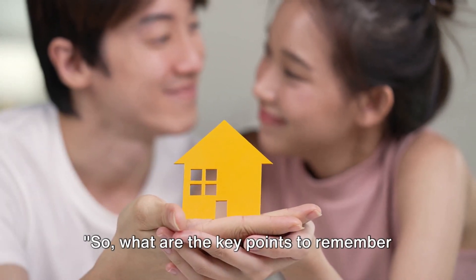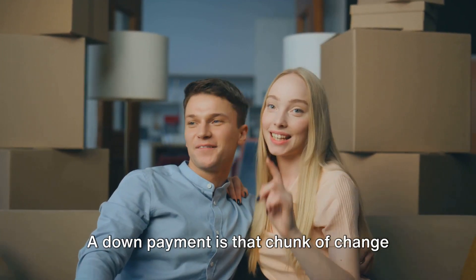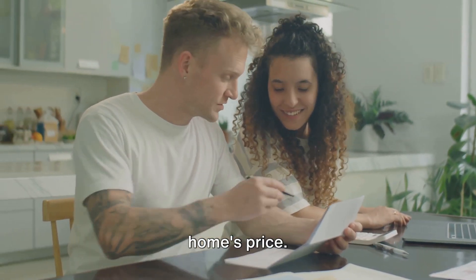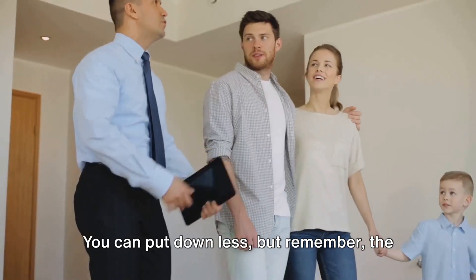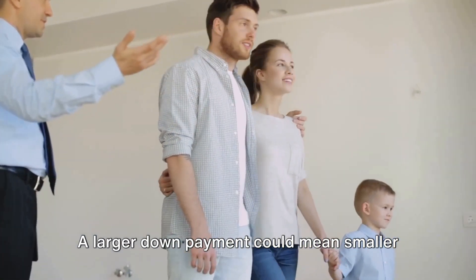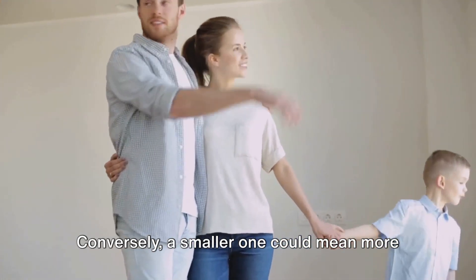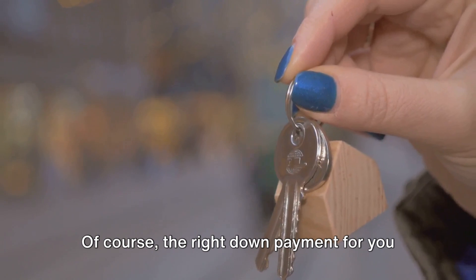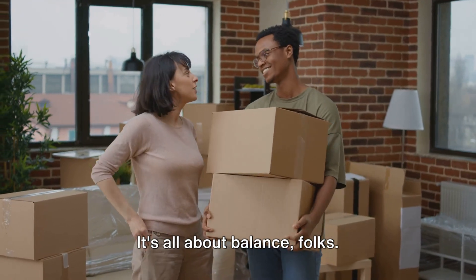So what are the key points to remember about down payments? Let's recap. A down payment is that chunk of change you pay up front when buying a home. It's not some mythical beast requiring you to fork over 20% of the home's price — it's flexible, and you can put down less. But remember, the size of your down payment can affect your mortgage and interest rates. A larger down payment could mean smaller monthly payments and less interest over time. Conversely, a smaller one could mean more manageable upfront costs. The right down payment for you is one that snugly fits your budget and aligns with your goals. It's all about balance.